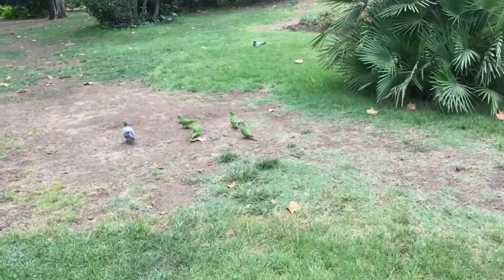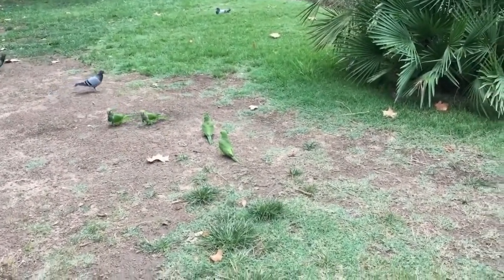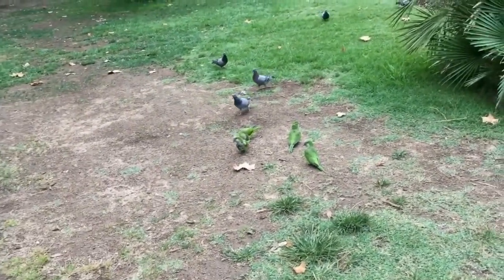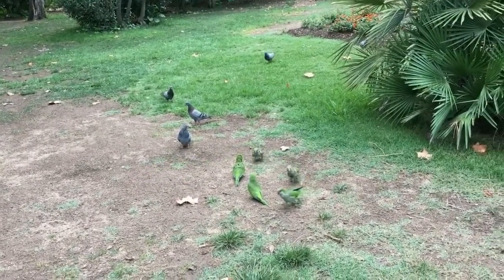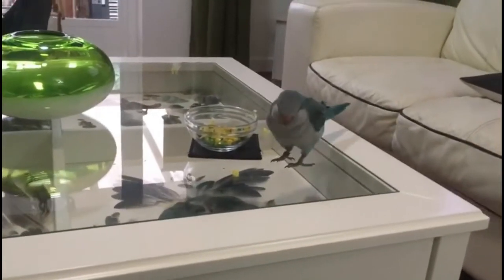When in the wild, they get that stimulation daily through various activities like searching for food and water at farther places, protecting themselves from predators, and interacting with their flock. But when kept at home as pets, humans make their lives easier by taking care of the majority of their daily needs. With less activity — physical as well as mental — they are bound to fall into a deep well of depression and loneliness.